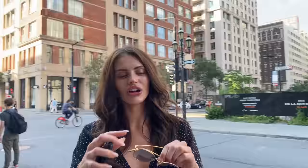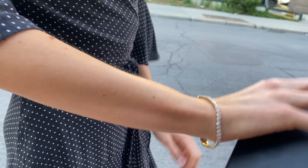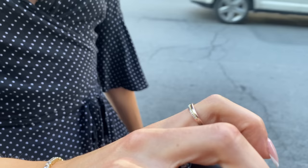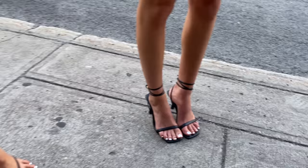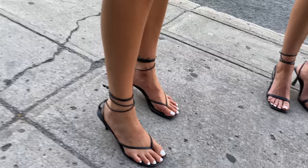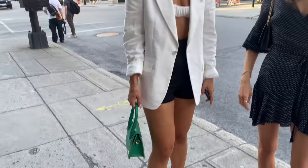Her sunglasses are a vintage Tom Ford with a nice gradient — very cool. The tennis bracelet is Swarovski, and she can't recall where the ring is from. The shoes are Zara — love how strappy they are. The second friend is wearing Steve Madden strappy shoes and a Jacquemus piece in a great green color. Her bralette is from Dynamite — they make great things.